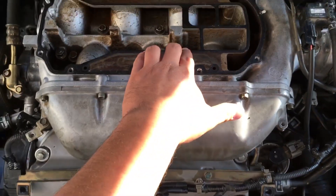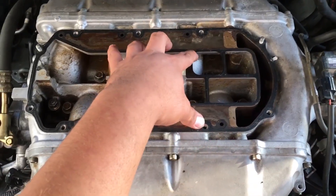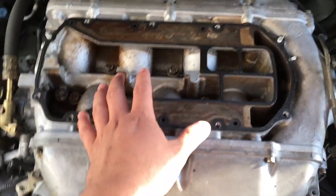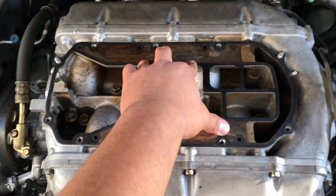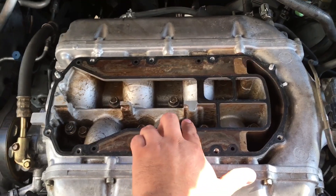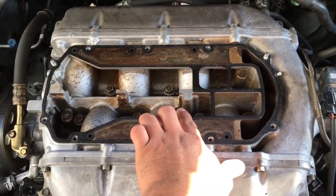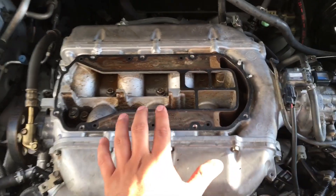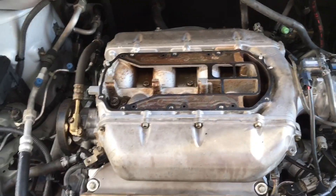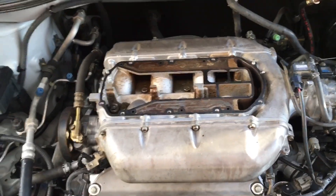So the previous technician did a valve adjustment and, in order to remove the intake manifold, had to remove this plenum cover. When putting it back together, he reinstalled the gasket incorrectly, which caused uneven EGR flow to cylinders number one and number four, and that's what was causing the misfire during cruising speed. Hopefully this video helps somebody — stay tuned, I have more videos coming. Hit like and subscribe, and thanks a lot for watching.